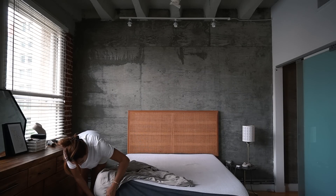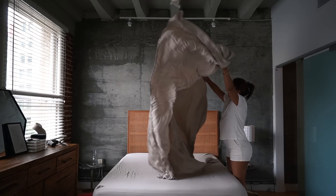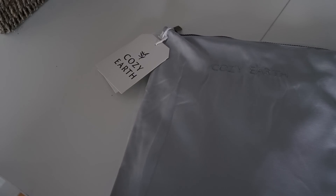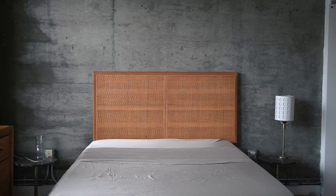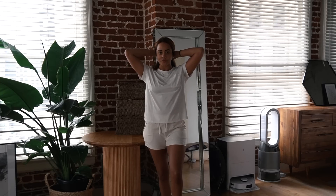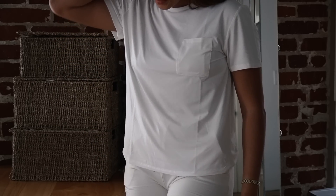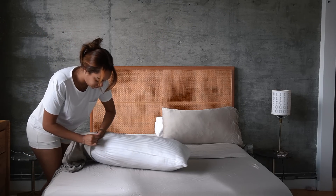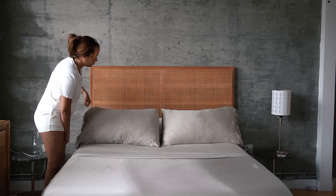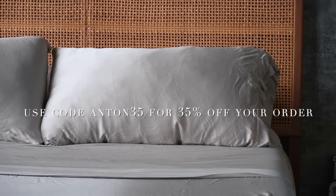Today I'm switching my sheets over to my favorite sheets by Cozy Earth — these are the most soft, buttery smooth sheets I've ever owned. Huge thank you to Cozy Earth for sponsoring this portion of today's video. They are a premium loungewear company. I currently use their bamboo sheet set, and the enhanced weave quality ensures the sheets won't pill and they're temperature regulating so you can sleep comfortably all year round. They also sent over this super cute lounge set — softest shorts and t-shirt, made from their bamboo fabric, so comfy and still chic. All products are made from sustainable bamboo. Check out the link in the description and use my code ANTON35 to get 35% off your order.